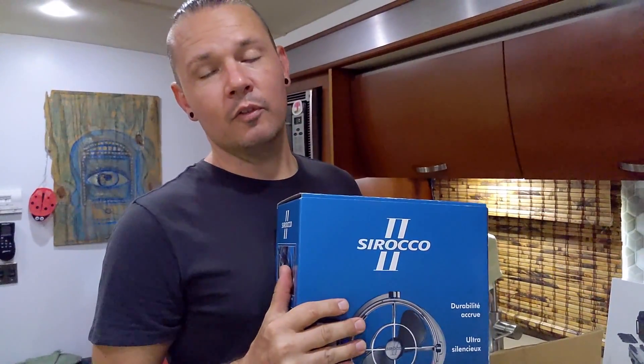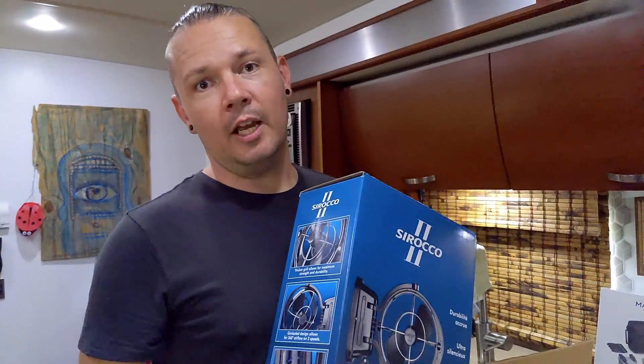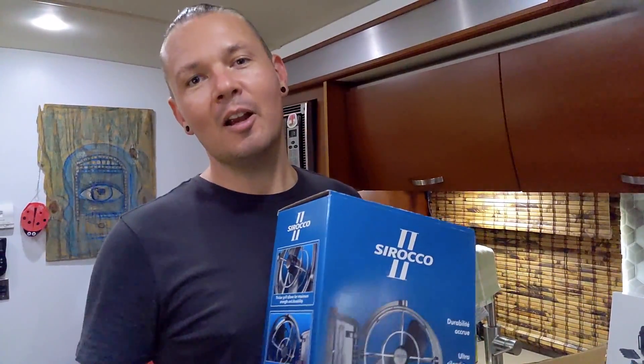Hopefully it will be as good as the reviews say on Amazon. This is a 12-volt fan that's going to run off our batteries while we're boondocking to keep the air circulating up in the overcab bunk area where we sleep. There are two hot bodies up in that dome and it's the highest part of the RV, so it gets a little toasty up there even when the AC is on. This is going to help keep the air moving.